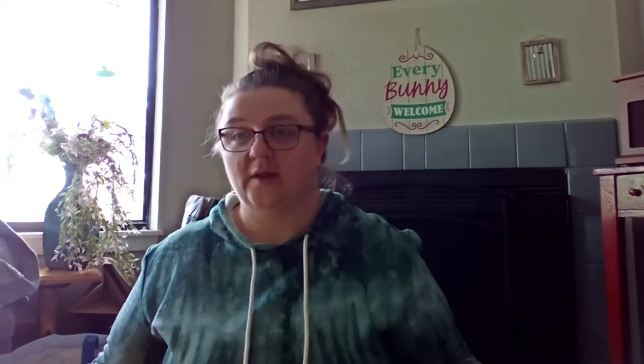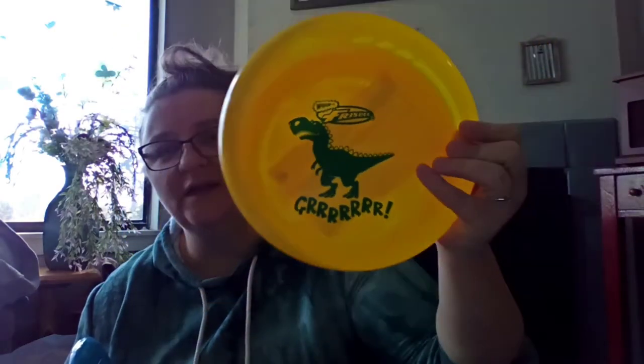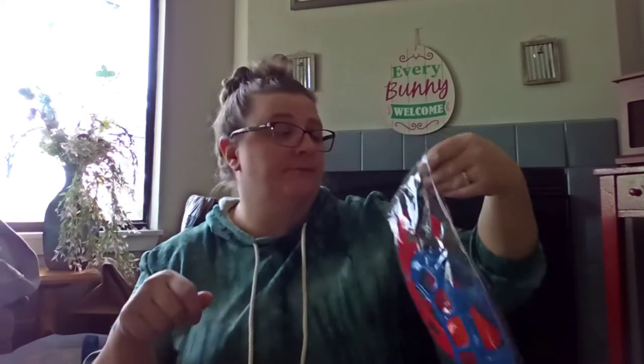Tracy grabbed a couple of frisbees because we want to go back to the beach one day. These are by Wham-O — it's about the same price as Walmart, around 98 cents. Name brand Wham-O frisbee — there's a dinosaur one and some others. Just a couple of frisbees to go with our Sky Catchers, something fun.